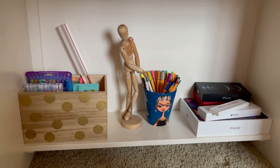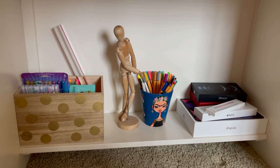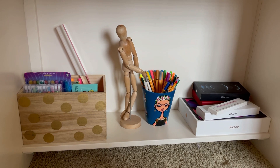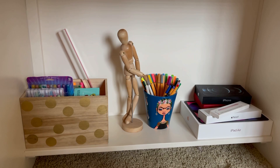On the bottom of my desk I keep a wooden box that has some supplies for crafts, my drawing model, a Frida Kahlo pencil cup with some more pens in it, and some of my Apple product boxes.